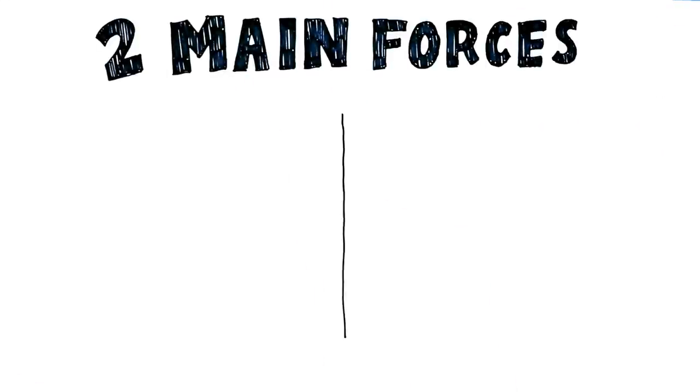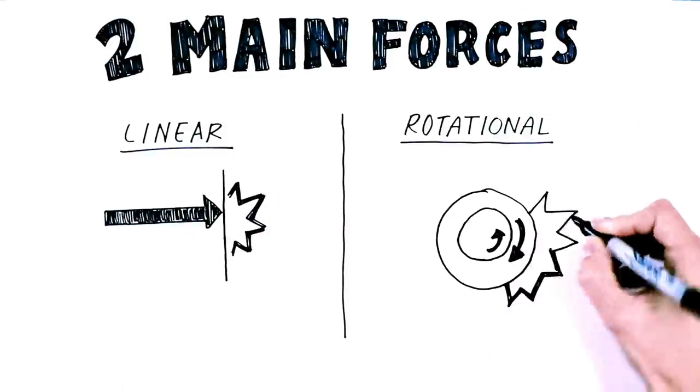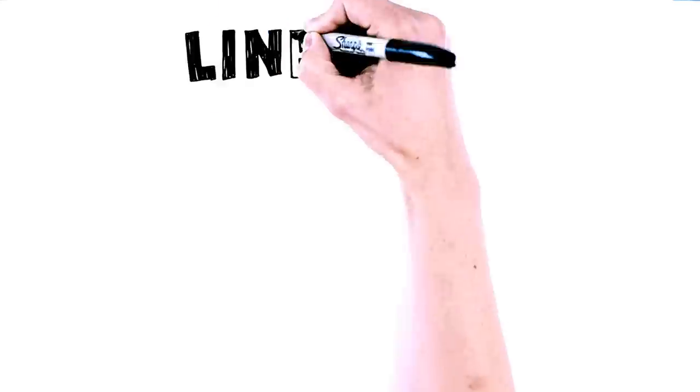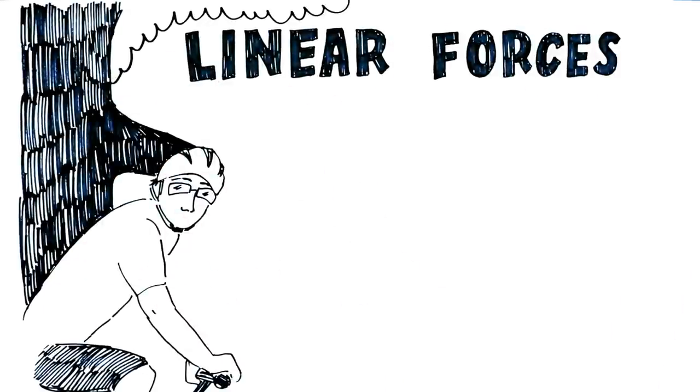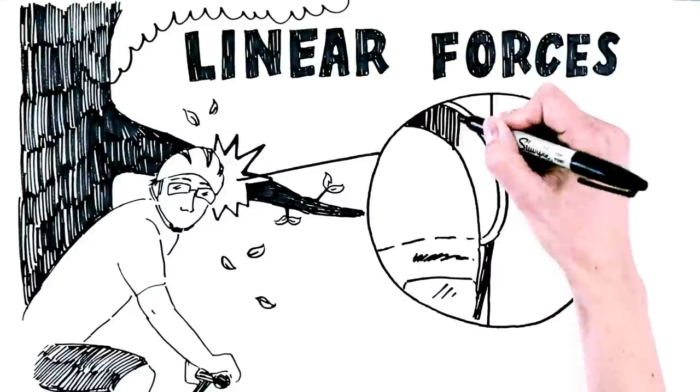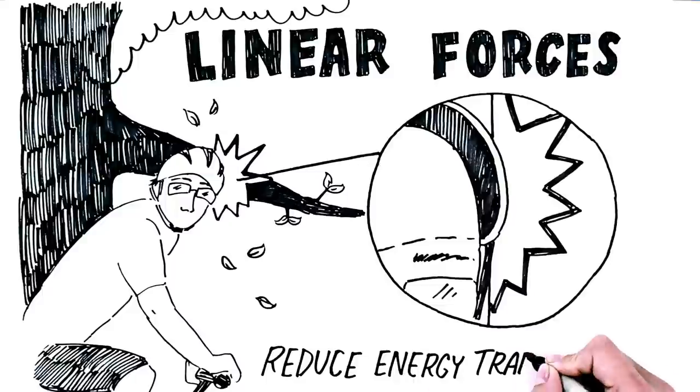Although no two crashes are identical, two main types of force — linear and rotational — are related to the majority of brain injuries. Most real-world impacts are actually a combination of both. Linear forces occur when your head is moving in a straight line and comes to a sudden stop.